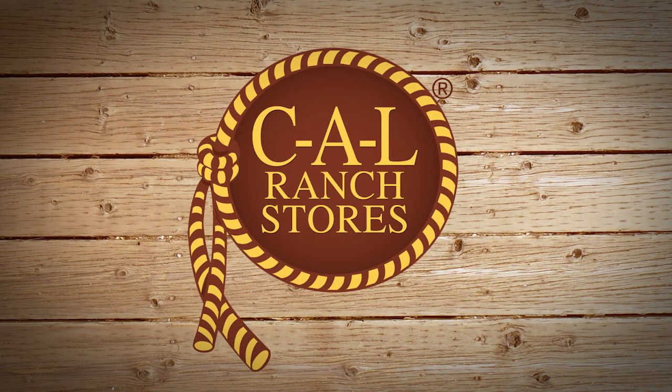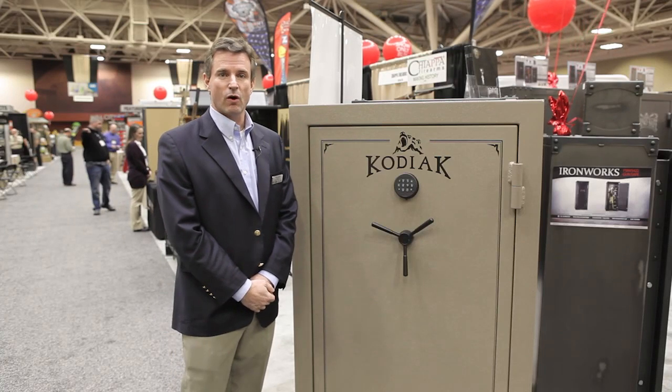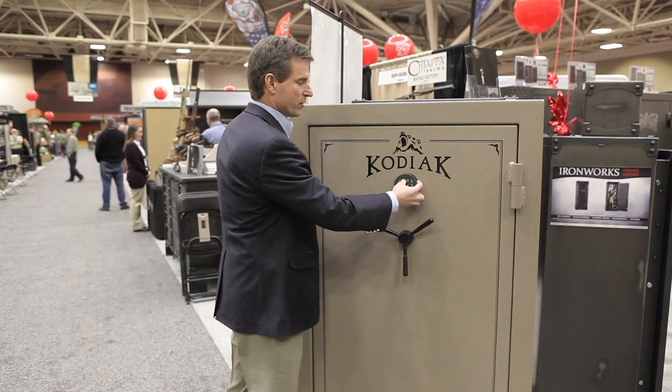The safe is a UL listed safe. It's 705 pounds, 12 gauge construction. It comes with a UL listed lock for quick and easy reprogramming.